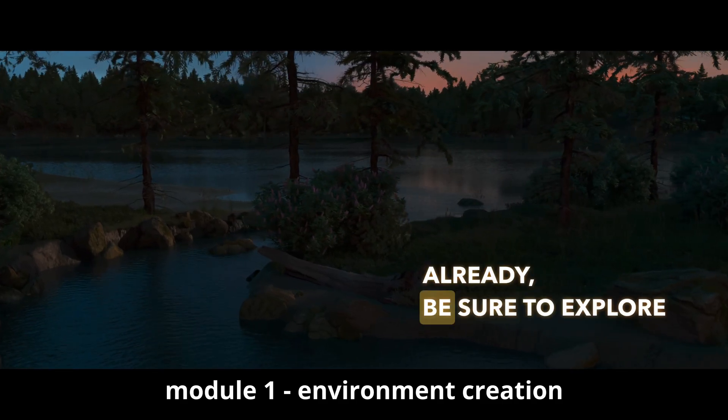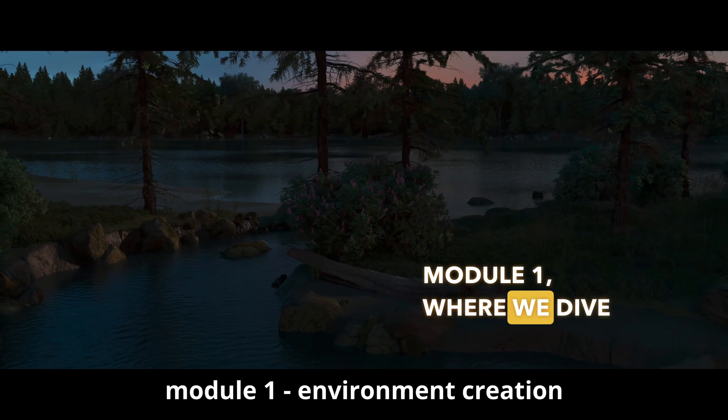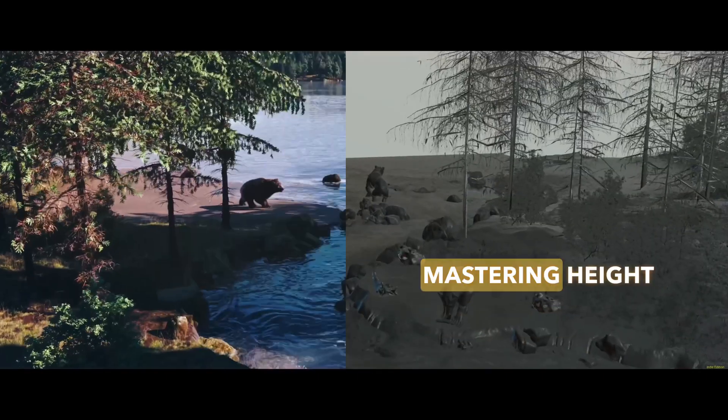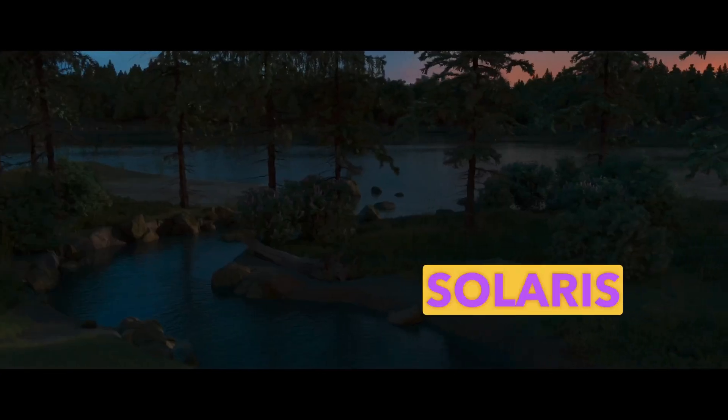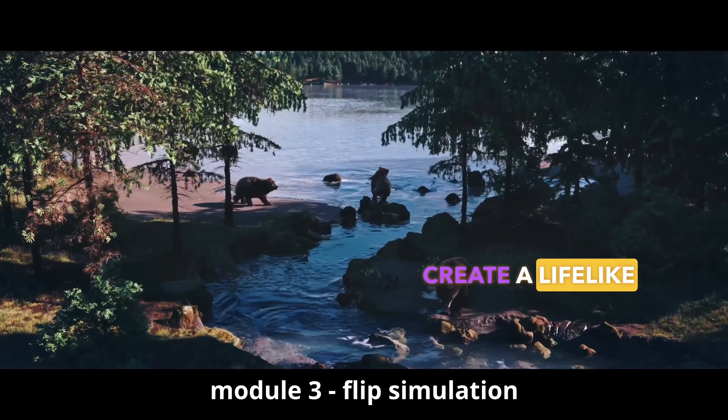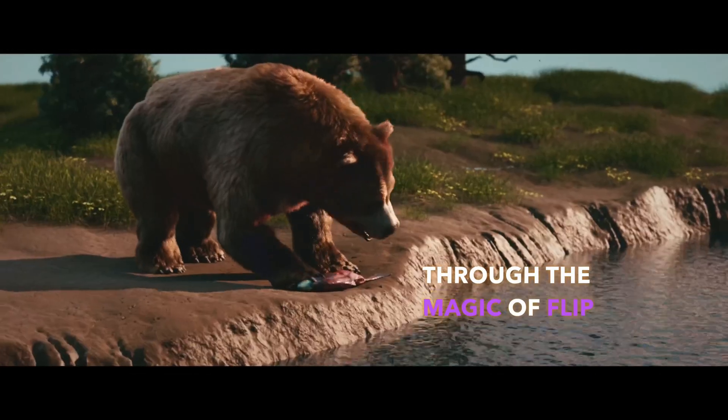But if you haven't already, be sure to explore Module 1, where we dive deep into the creation of our stunning natural environment, mastering height-field scattering in the powerful Solaris framework. And stay tuned for the upcoming Module 3, where we will create a lifelike river through the magic of FLIP simulations.